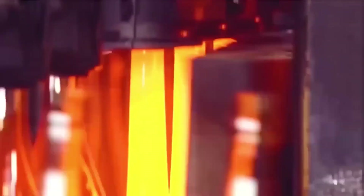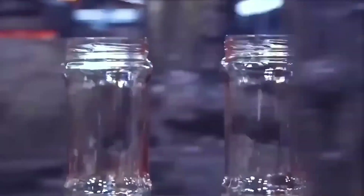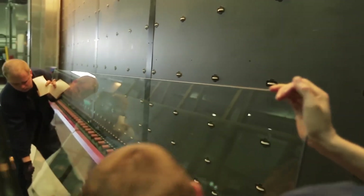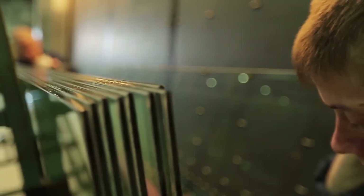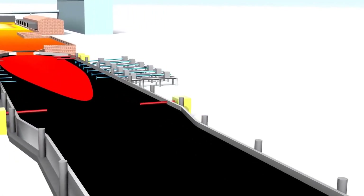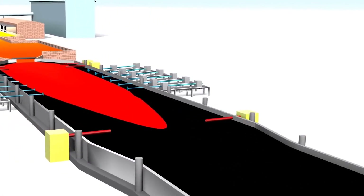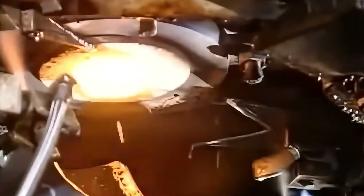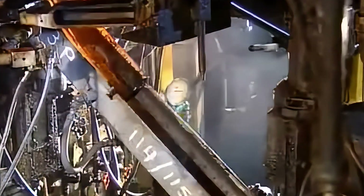For larger-scale production, automated systems take over, producing thousands of uniform glass bottles or jars in a fraction of the time. For flat glass — such as what's used in windows or smartphone screens — the float method is commonly employed. In this process, molten glass is poured onto a bed of molten tin, where it spreads out evenly, creating perfectly flat sheets with consistent thickness and an exceptionally smooth surface.